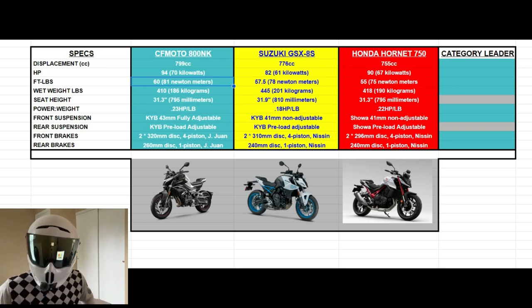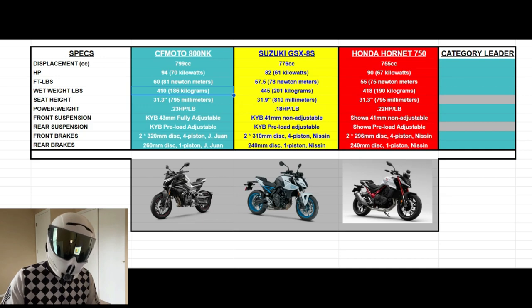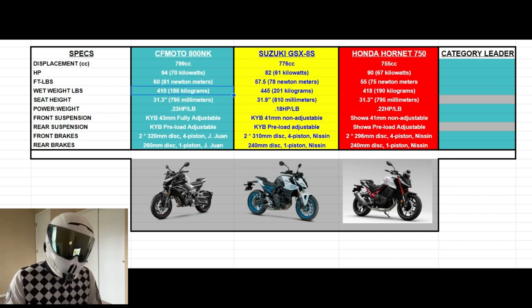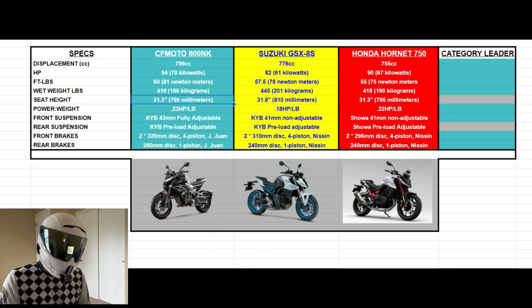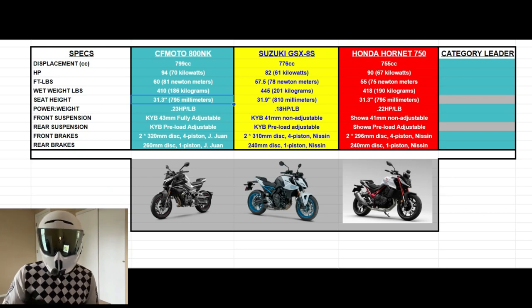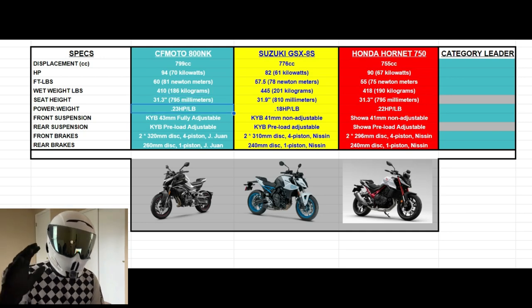This next figure I found pretty shocking: the 800 NK is actually the lightest of the bunch. So yes, it makes the most power, the most torque, and it's also the lightest, tipping the scales at just 410 pounds. The Honda rounds out second place at 418 pounds, and the GSX-8S comes in heaviest of the three at 445 pounds. For seat height, the 800 NK and the Honda Hornet 750 both tie at 31.3 inches, and the GSX-8S has the tallest seat height at 31.9 inches.